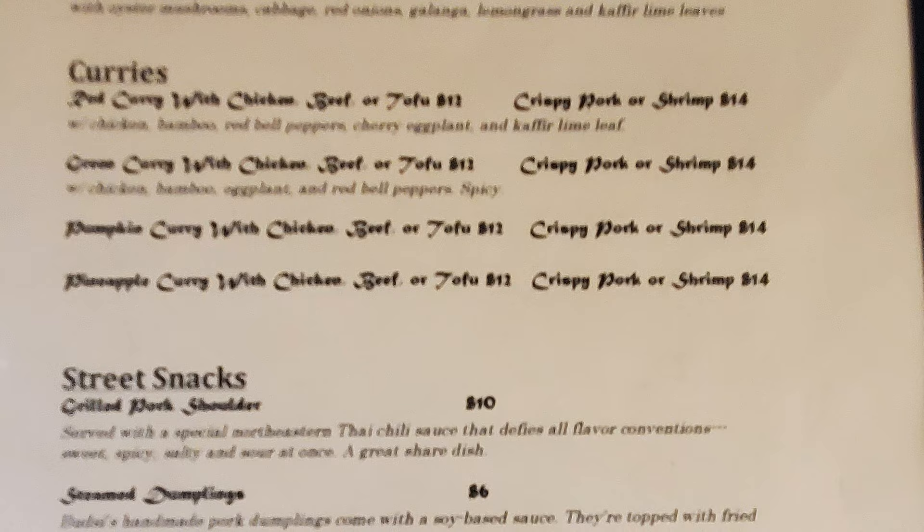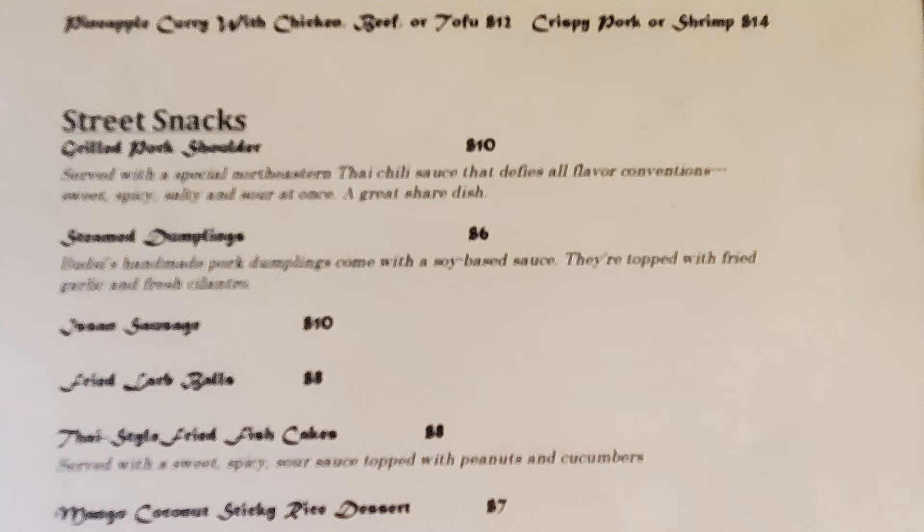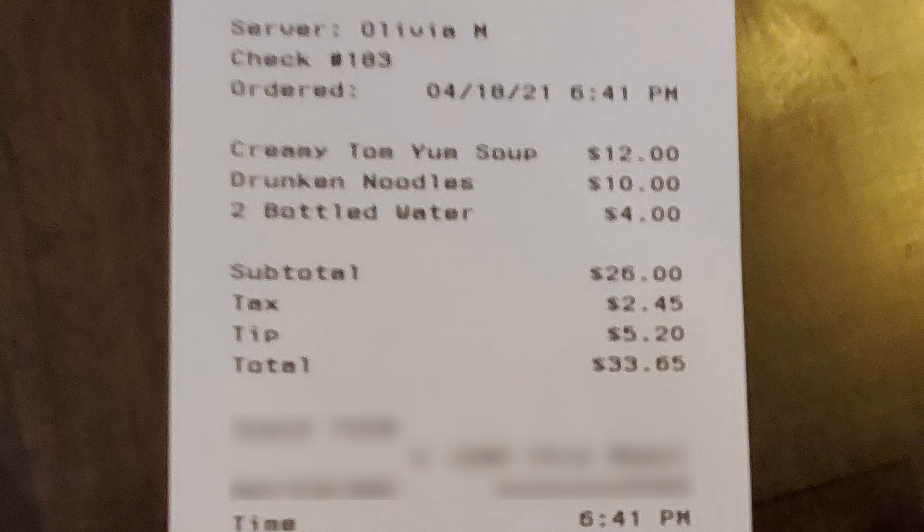Street snacks include grilled pork shoulder, steamed dumplings, Hissen Sausage, Fried Larb Balls, Thai-Style Fried Fish Cakes, Mango Coconut Sticky Rice Dessert, and Spicy Sumtan Papaya Salad. I decided to get a Creamy Tam Yum Soup and Drunken Noodles along with water to drink. My total with tip was $33.65.